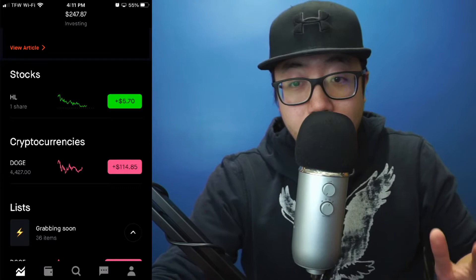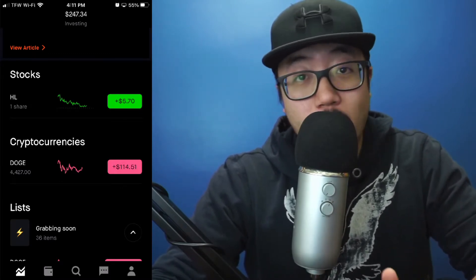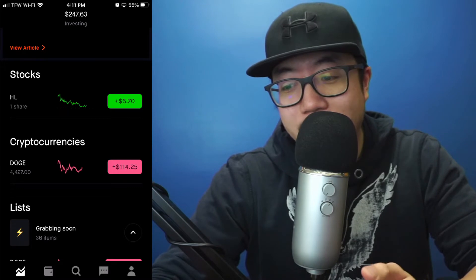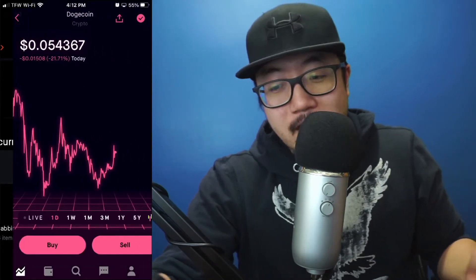But I'm going to continue holding on for the memes, and if I lose all my investment I'm 100% all right with it at this point — I'm pretty much expecting it. I want to hold Dogecoin to see if we could reach that one dollar per share that everyone has been memeing about, but we'll see.